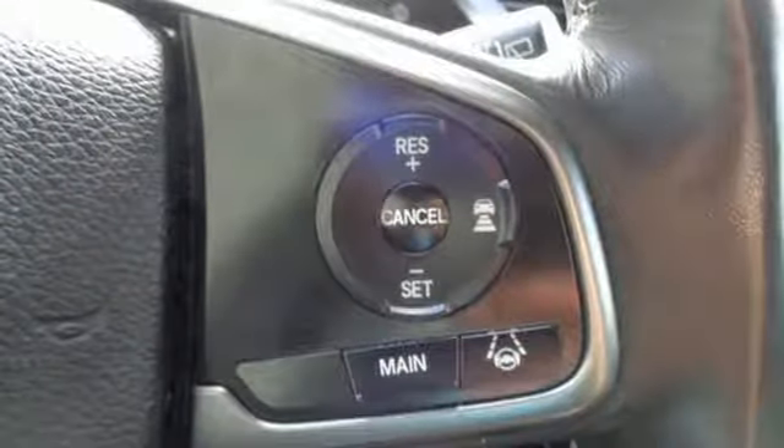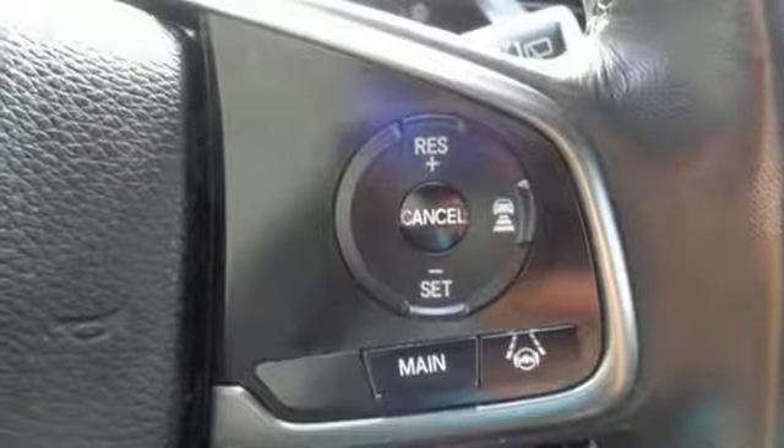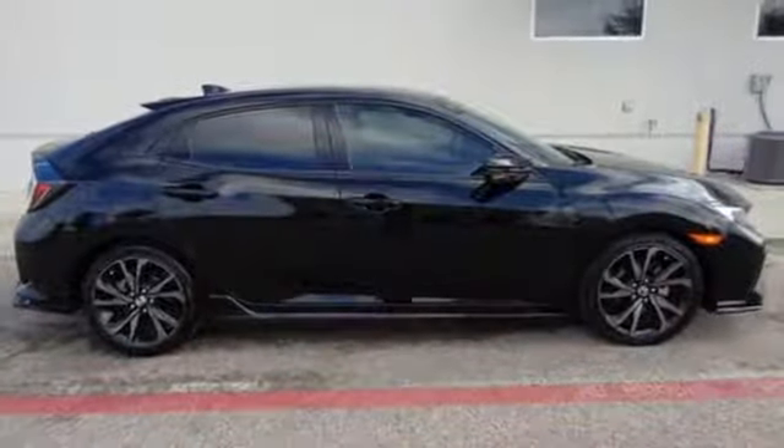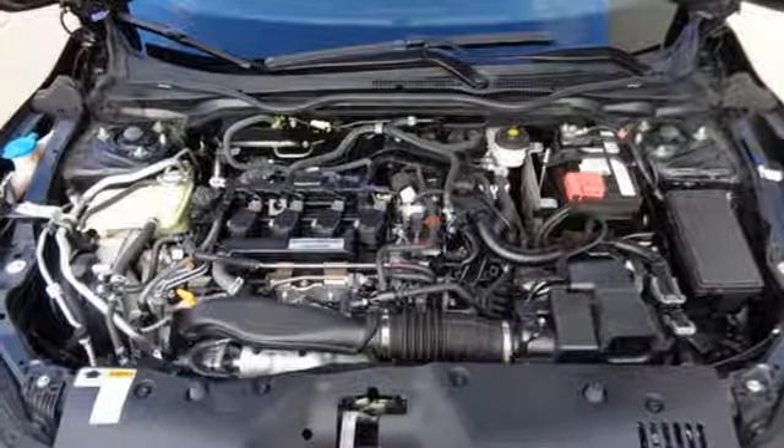Remote engine start, heated rear seats, intercooled turbo inline 4-cylinder engine, express open and closed sliding and tilting sunroof, gas pressurized shocks, and power heated mirrors.